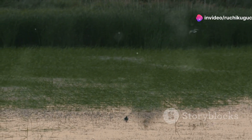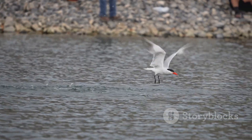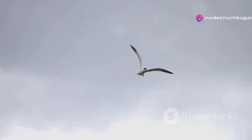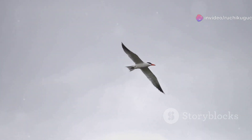Next, we have the majestic gull-billed tern. This elegant bird can often be seen gliding gracefully above the waves. With its streamlined body and sharp beak, it's perfectly adapted to coastal life. Keep an eye out for their acrobatic flights as they snatch insects and small fish from the water's surface.